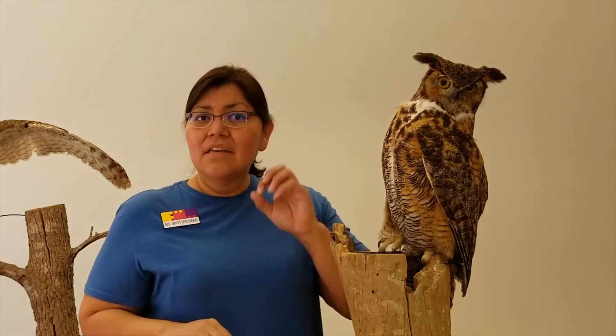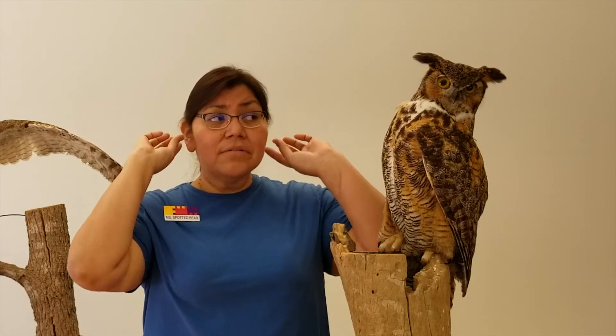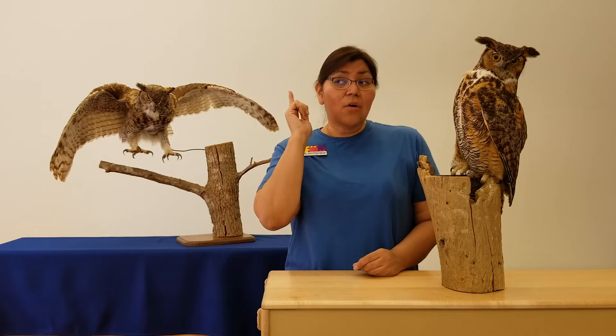But if we could see them, they would just look like little holes on the side of his head. He doesn't have a fleshy part that sticks out of his head like we do. So he's always looking and always listening for food. Now, what kind of food would this owl like to eat, I wonder?